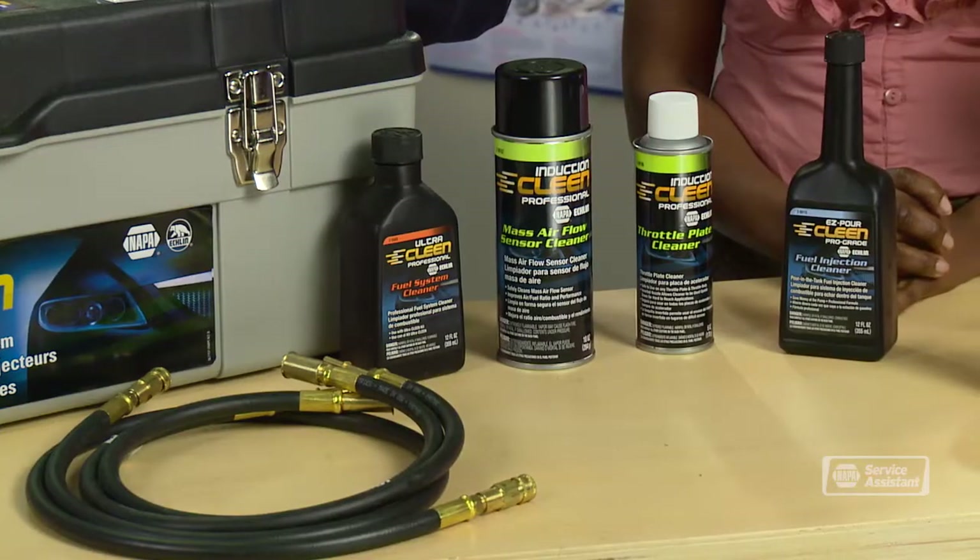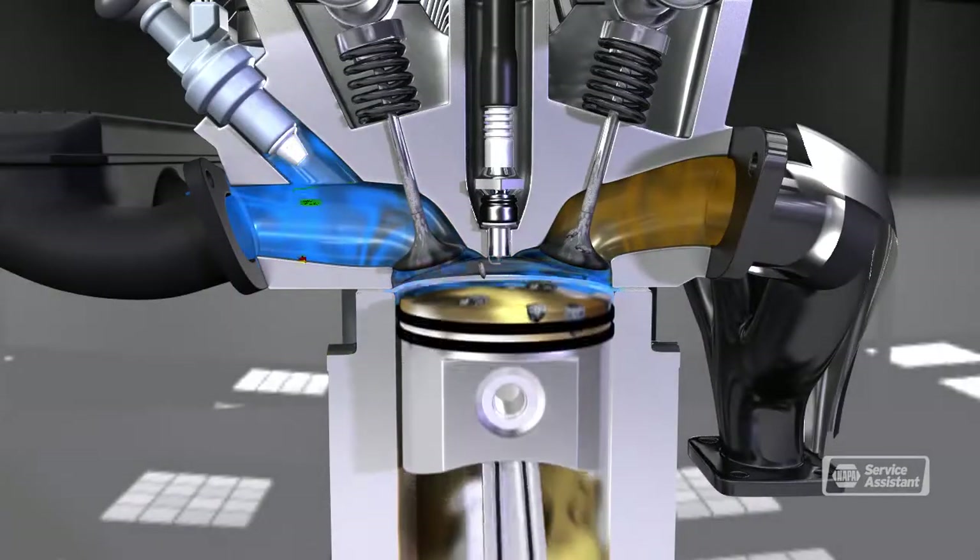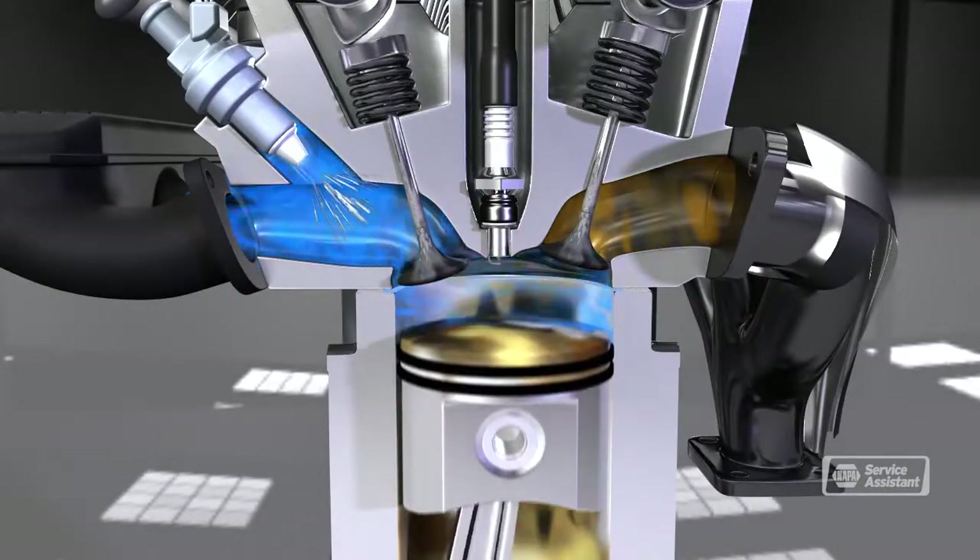Fuel will cause gum and varnish to build up in the fuel intake system. A professional fuel system cleaning will remove the gunk to keep fuel flowing freely and help prevent contamination from reaching your fuel injectors and your engine.